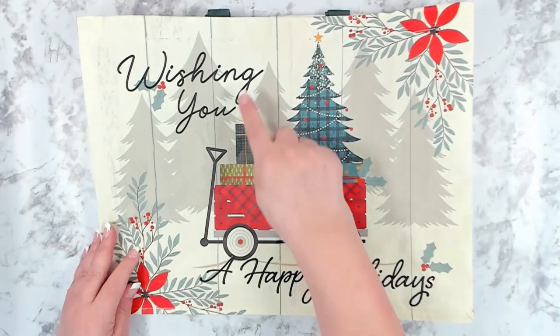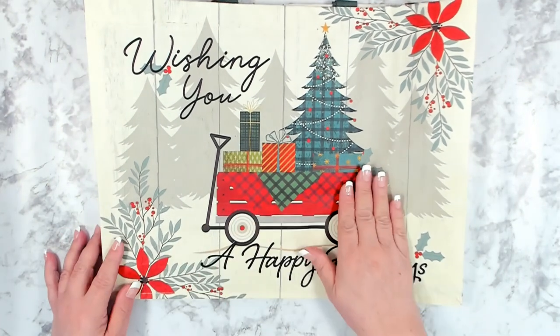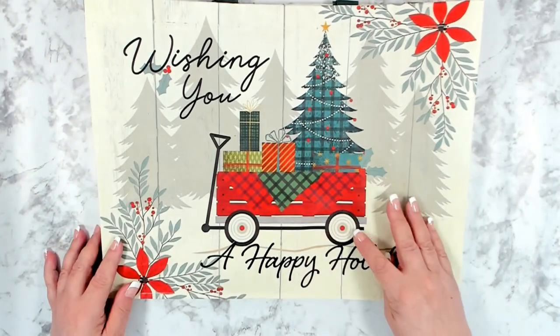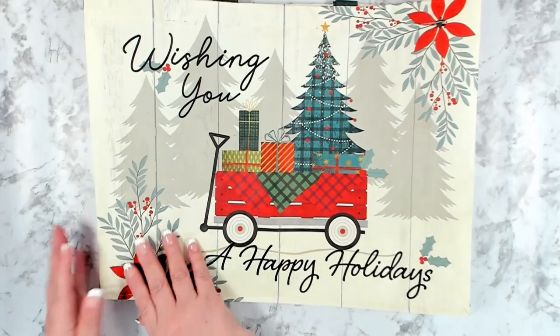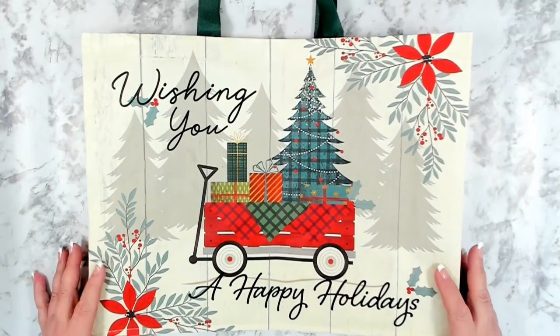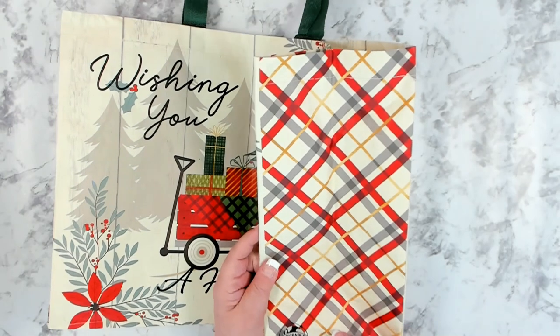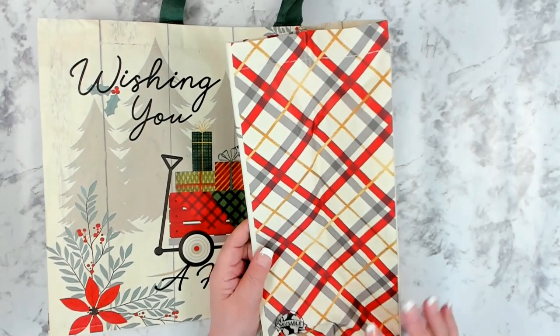I did grab this holiday bag — I thought it was super cute. This is one of their reusable bags, nicely made. It says 'Wishing You a Happy Holidays' with a little old-fashioned wagon filled with a tree and presents, and it has the image on both sides. I really do like it; I think the corners are super cute, and as it states it is reusable.